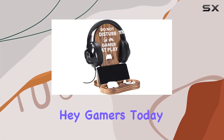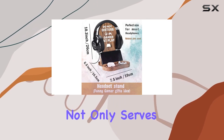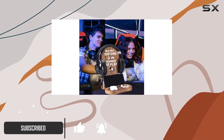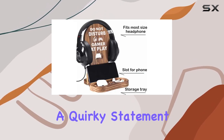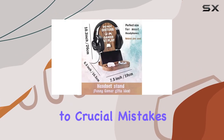Hey gamers, today we're diving into the world of gaming accessories with the OC Design Gamer Headset Stand. This stand not only serves as a practical accessory but also adds a touch of humor to your gaming setup. The standout feature is the funny design that boldly declares 'Do Not Disturb — Gamer at Play.' It's not just a quirky statement; it's a clever way to keep you focused on your game and minimize those pesky interruptions that can lead to crucial mistakes.